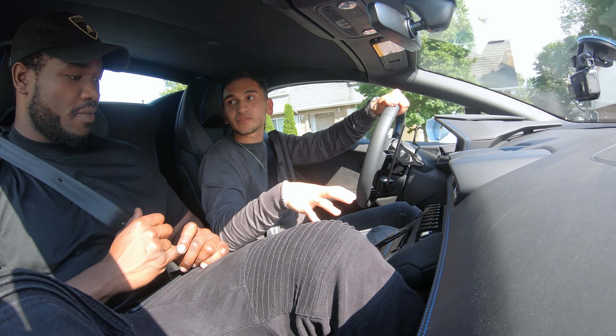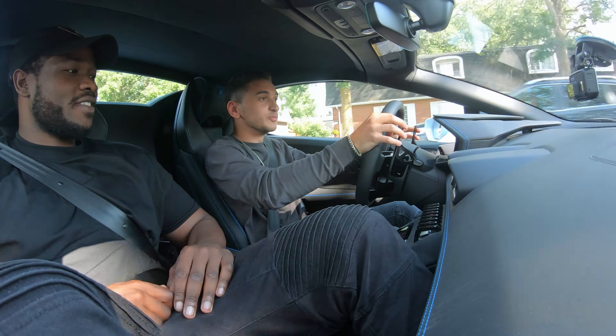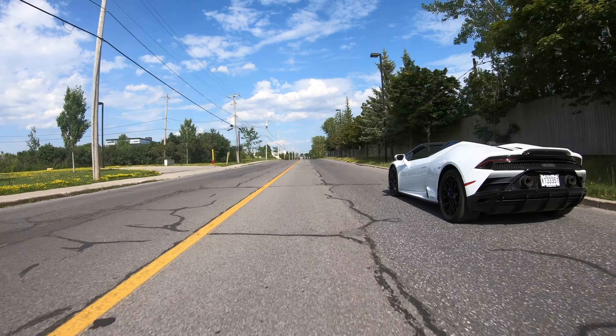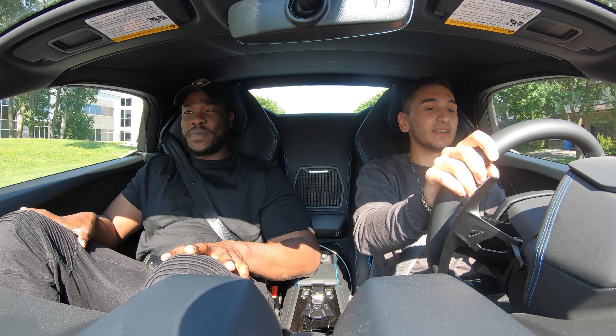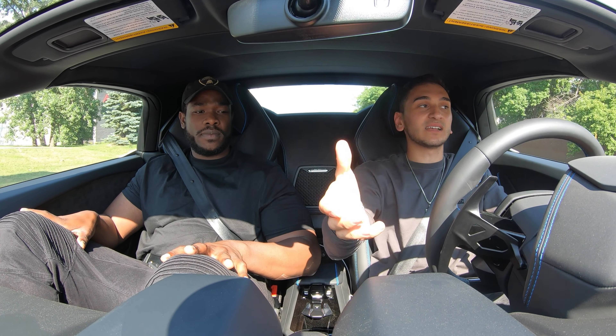Besides that, there's not that much to say about this car besides driving it — it's amazing. You have the dual clutch transmission, which makes the shifts incredibly fast. You blink, you miss it. I'm driving it in Sport mode right now, but you pop it into Corsa and everything changes — it's even louder and pops even more. It's so easy to drive. It revs to 8,500 RPM at redline. It's not jerky like the Aventador because of the dual clutch transmission, so it's very comfortable.